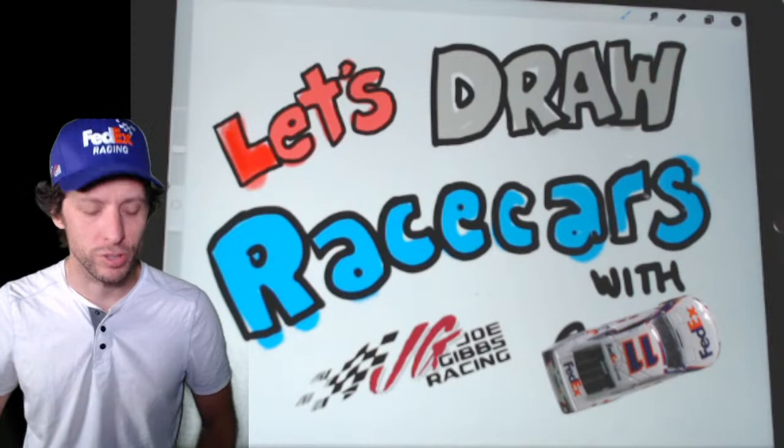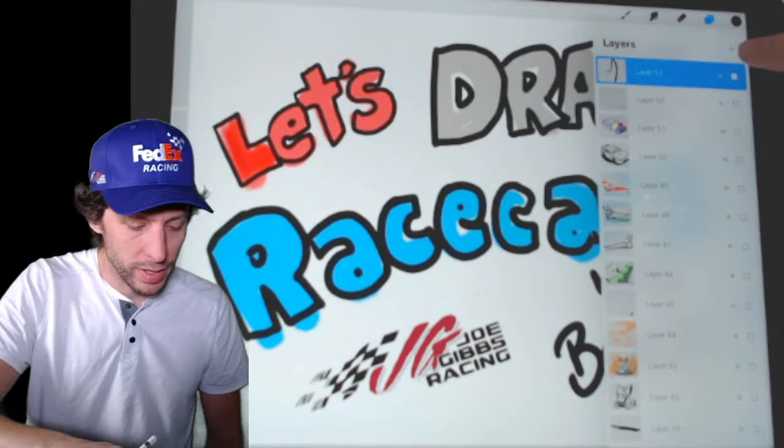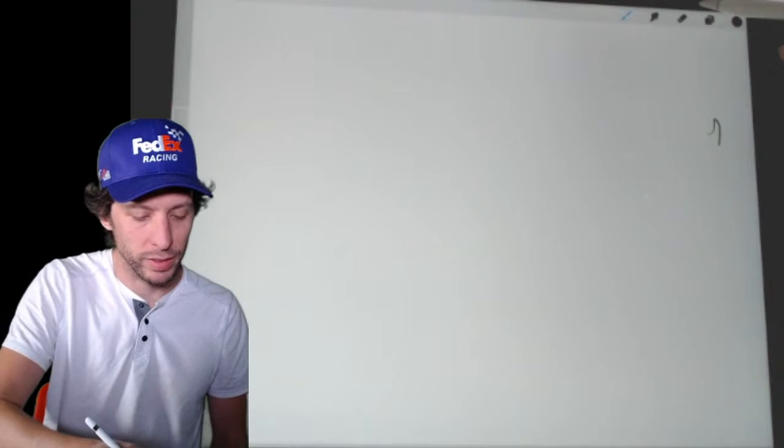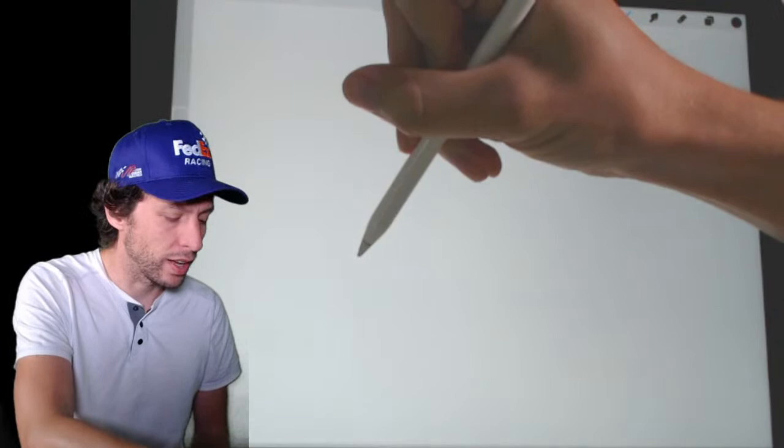I'm using an Apple Pencil — you can use whatever you want. Let me go through my layers and pick the one we want to draw on. We've got a lot of layers; we've done a lot of drawing! Alright, we're going to start with the shape of Darlington Raceway, which is kind of egg-shaped. You know an egg, right? This is an egg shape right here.